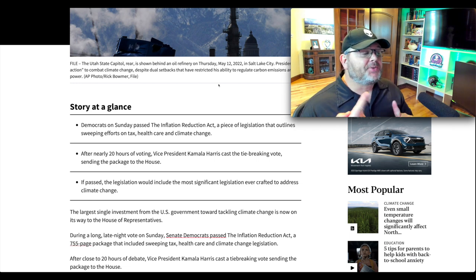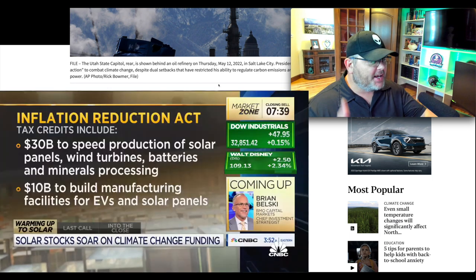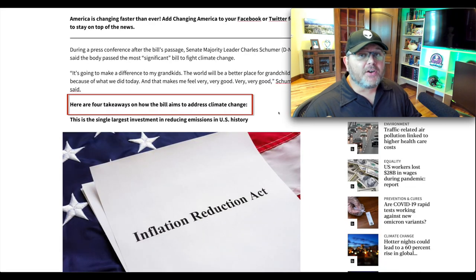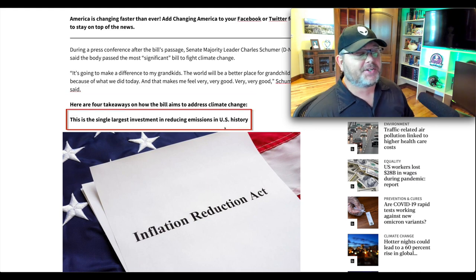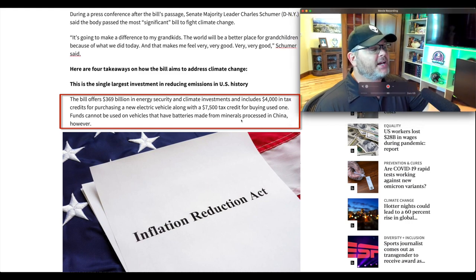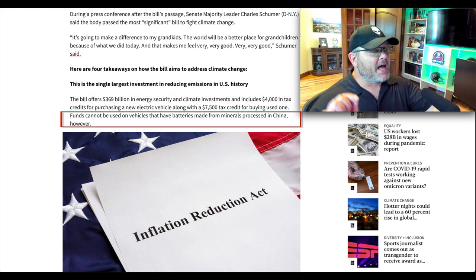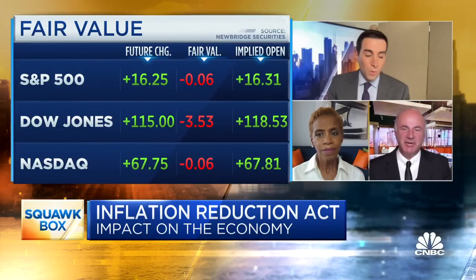On Sunday, Democrats passed the Inflation Reduction Act, focused on climate change and healthcare. If passed, it would include the most significant legislation ever crafted to address climate change. It's now on its way to the House of Representatives. Here are four quick takeaways: this is the single largest investment in reducing emissions in U.S. history — $369 billion in energy security and climate investments. It includes a $4,000 tax credit for purchasing new electric vehicles, with a $7,500 credit for used ones. Funds cannot be used on vehicles with batteries made from minerals processed in China.